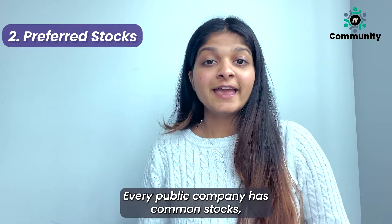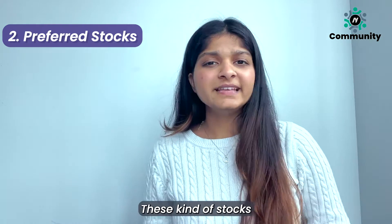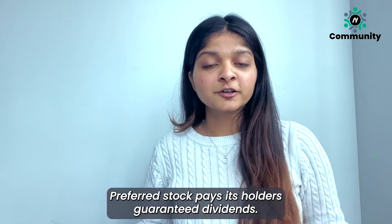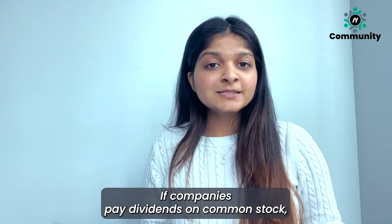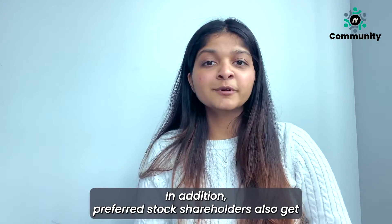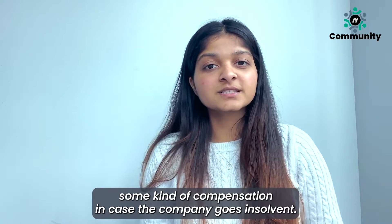Second comes preferred stocks. Every public company has common stocks, but very few of them issue preferred stocks. These kinds of stocks definitely have some advantages to the shareholders over the common stock. Preferred stock pays its holders guaranteed dividends. If companies pay dividends on common stock, then the amount of dividend on preferred stock definitely has to be higher. In addition, preferred stock shareholders also get some kind of compensation in case the company goes insolvent.